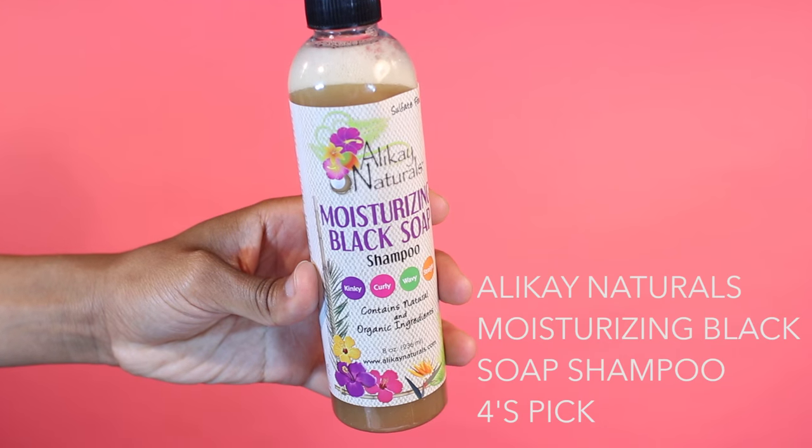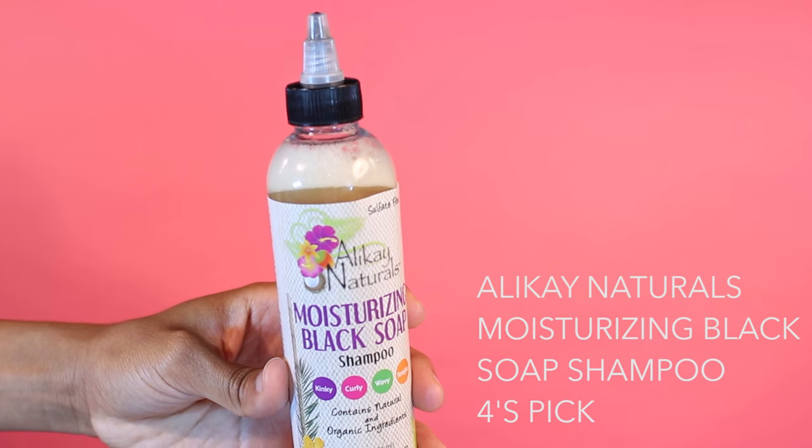At first, gotta be honest, I was like — a water bottle? What? Shady. The Alake Naturals Moisturizing Black Soap Shampoo. Fire.